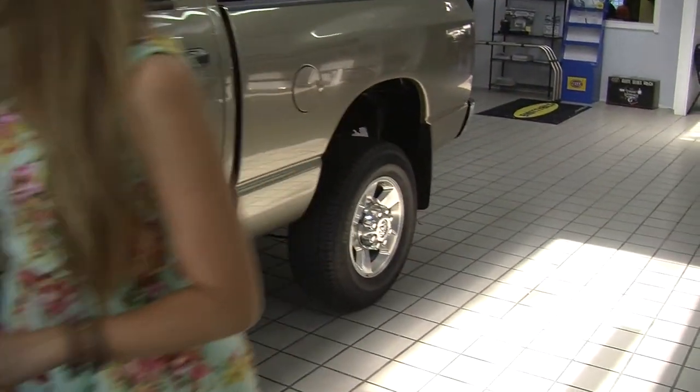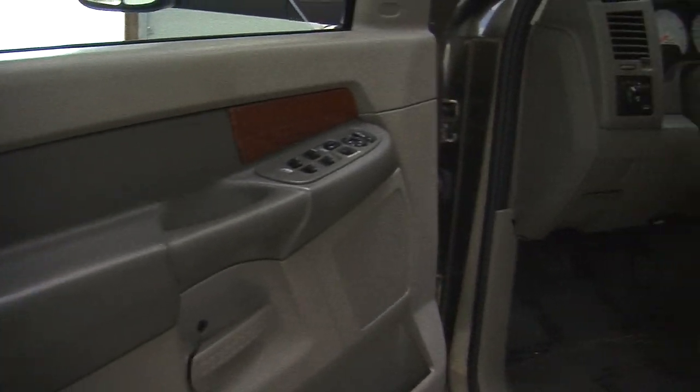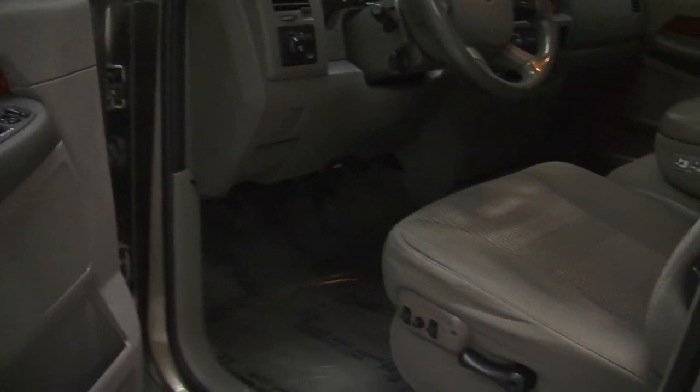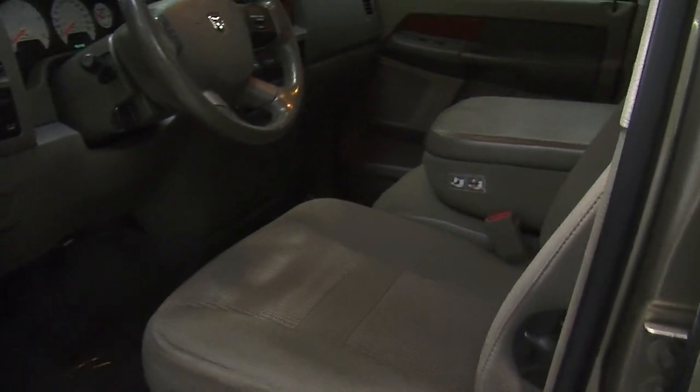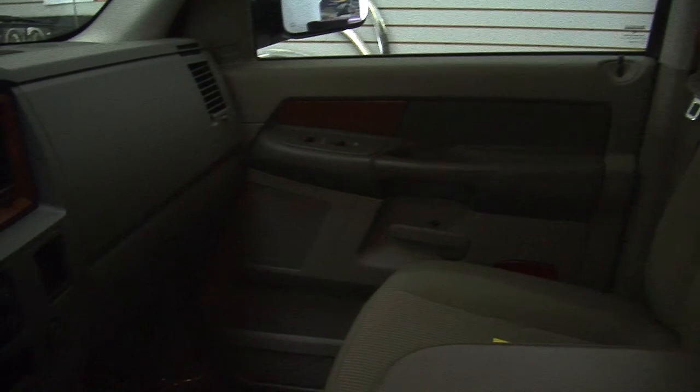Let's take a look at the interior. Inside it has two-tone cloth seats, three seat belts in the front. It has wood grain interior and automatic transmission with low and high gearing.